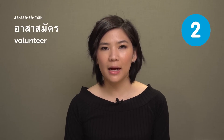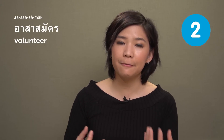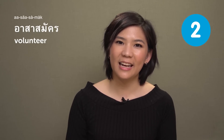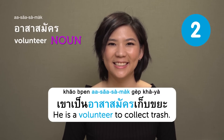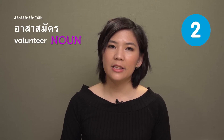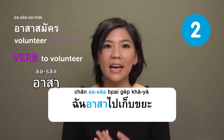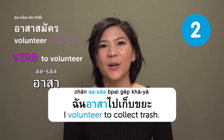อาสาสมัค — volunteer. In English, you can use 'volunteer' as a verb, but อาสาสมัค means a volunteer as a noun. For example: เขาเป็นอาสาสมัคเก็บขยะ — 'He is a volunteer to collect trash.' If you want to use it as a verb, cut สมัค at the end, so it becomes อาสา. For example: ฉันอาสาไปเก็บขยะ — 'I volunteer to collect trash.'